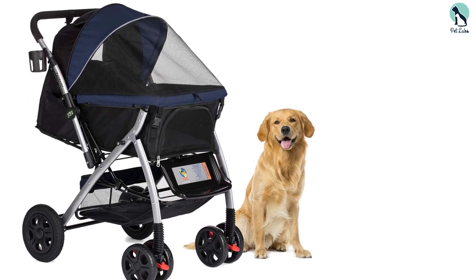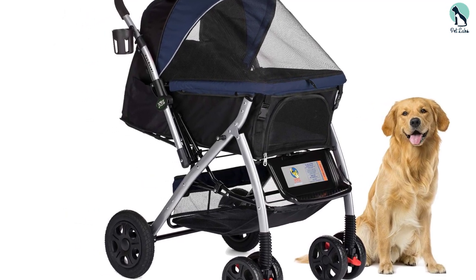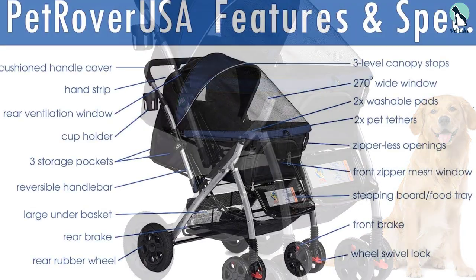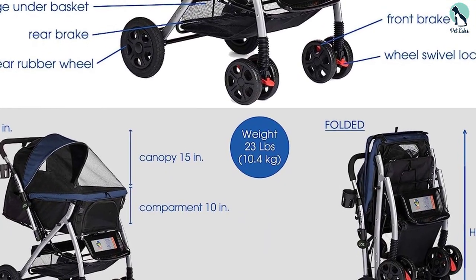Underneath there is a generous amount of storage space, making it easy to take on neighborhood yard sale trips or other outings. The wheels turn 360 degrees to provide smooth mobility and you can get to your pets with no hassle. However, the material is a bit thinner and not as durable as some of the other strollers reviewed. If you have a dog that exceeds 30 pounds, do not purchase this one.